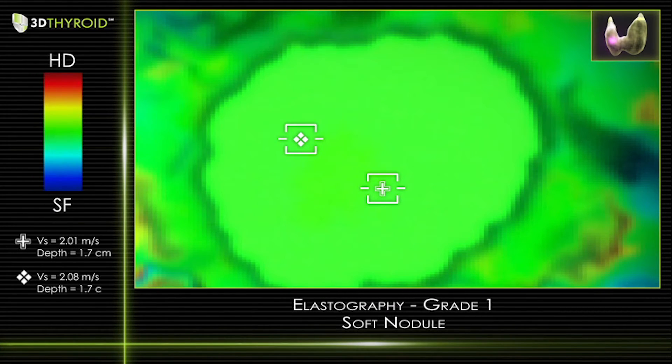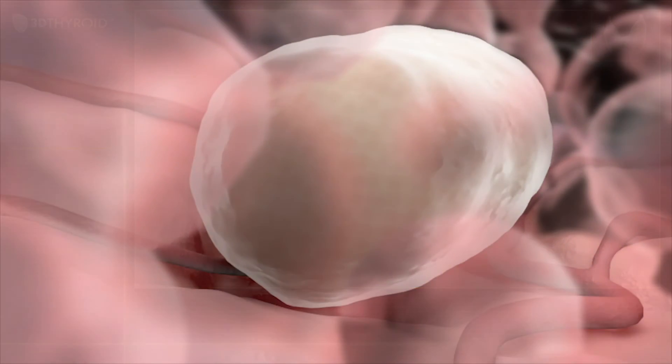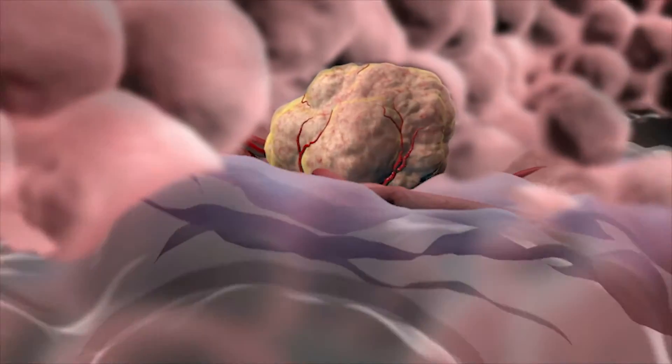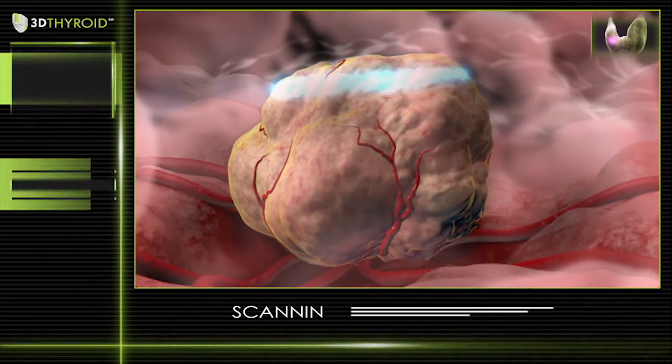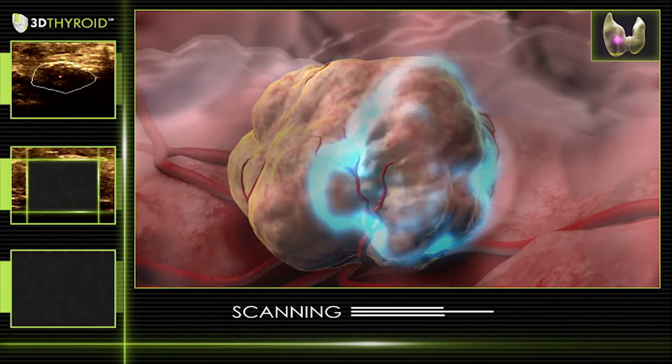This is a soft thyroid nodule with low risk for malignancy.